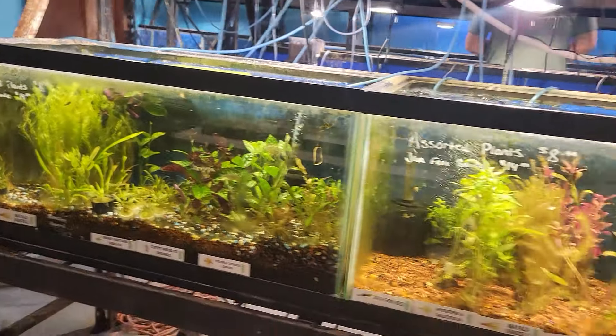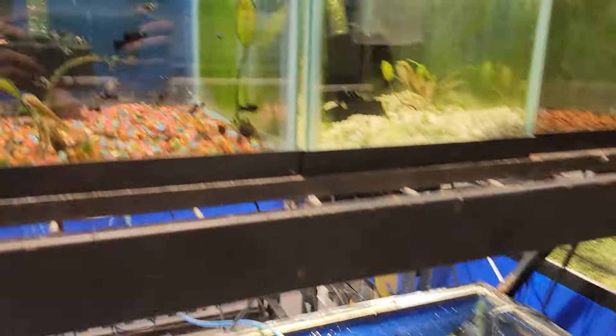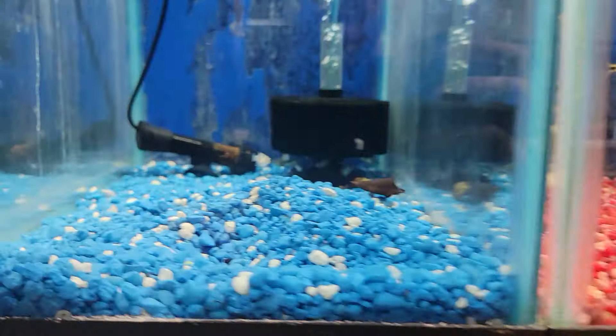We got a whole lot of plants, some angels, some mollies, these little red tail tiger shovelnose hybrids, a little alligator gar, some melon barbs.